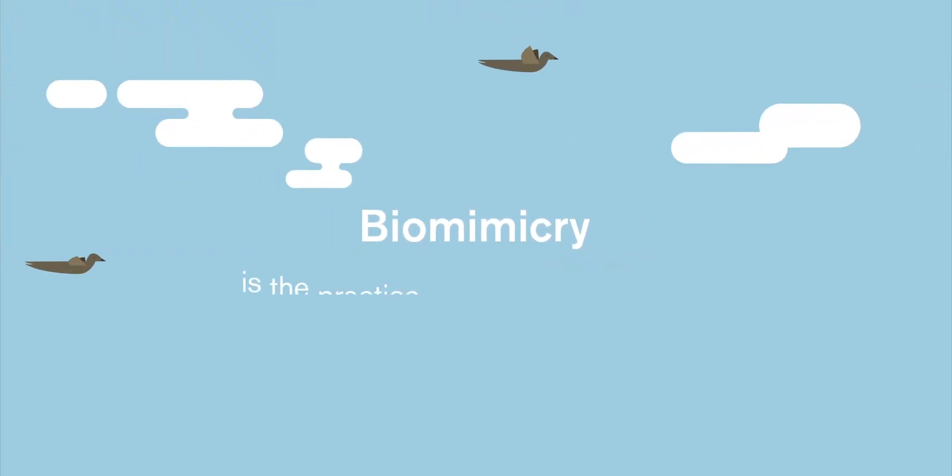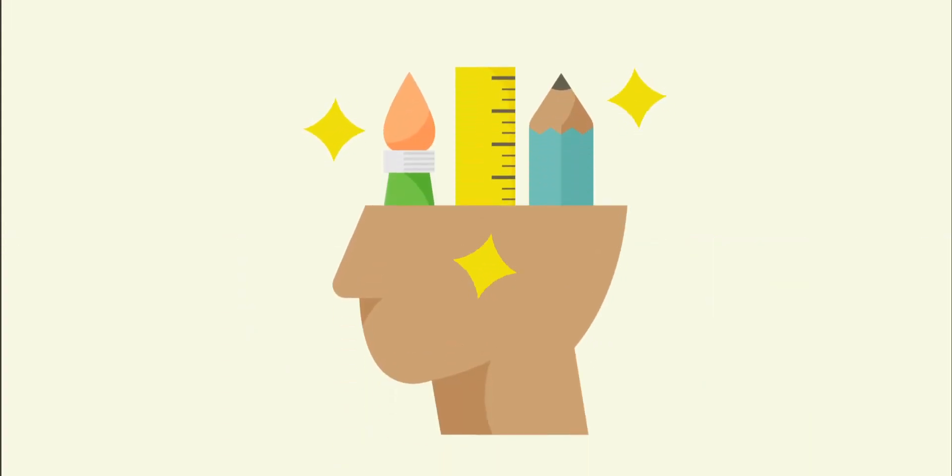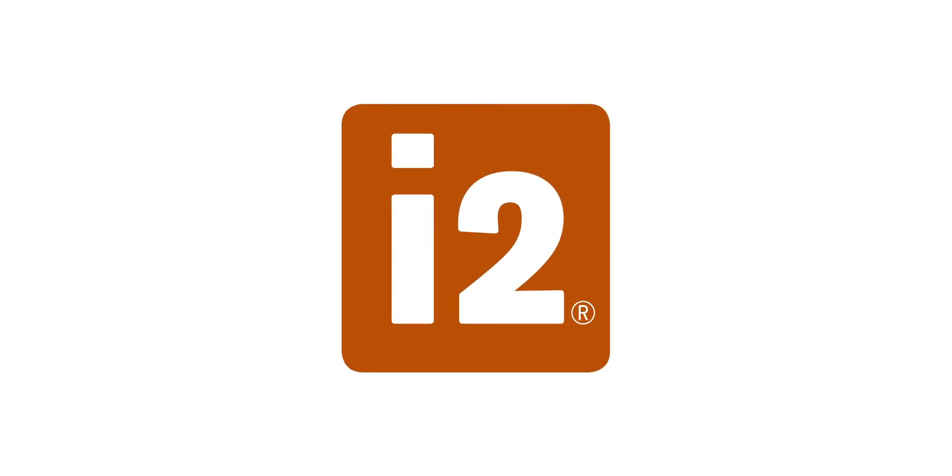Biomimicry uses nature as a roadmap to fuel innovation that meets everyday needs. This practice is at the heart of our products, from design to production. The perfect example is I2, an innovative approach to flooring design.